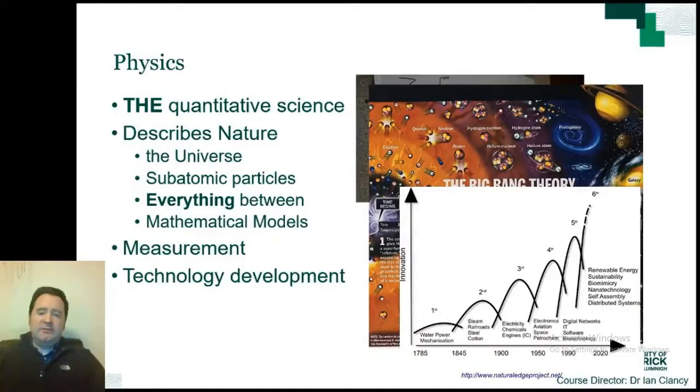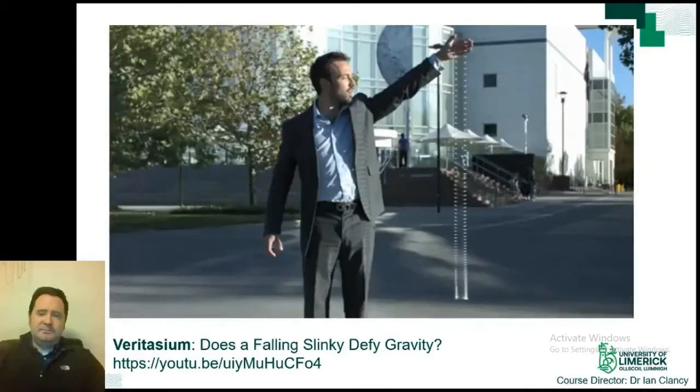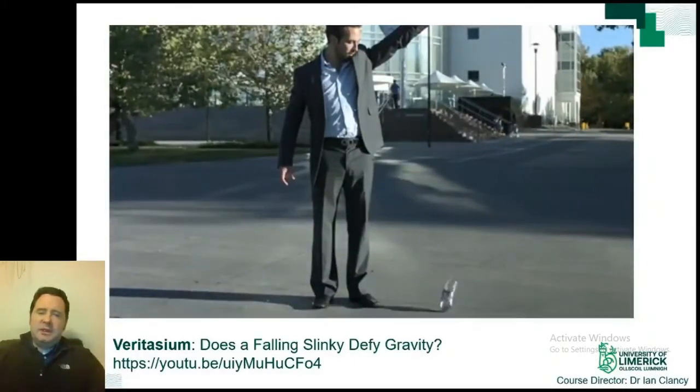With each new generation of technology, physicists or people using physics have been at the forefront of these developments. I'll take a specific example: understanding waves and how they travel through materials. Here is a slow motion video of physics YouTuber Derek Muller from the channel Veritasium. He is holding a slinky and he is going to release it. When he releases the slinky, watch the other end at the bottom. The bottom end did not move until the top of the slinky almost reached it. This unusual behavior happens because a wave travels through the spring at a particular speed.